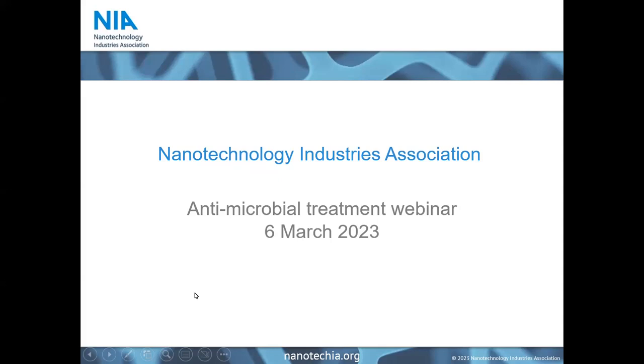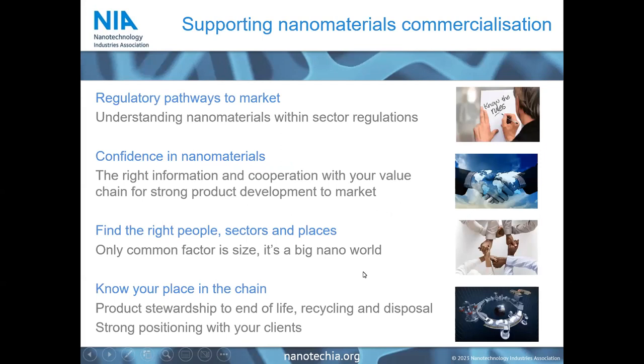Good morning or good afternoon, everyone, depending on where you're joining us from, and welcome to this monthly webinar organized by the NIA. Today's topic is antimicrobial treatment, and we will dive into the topic in just a moment, but I wanted to take a minute before that to introduce NIA and what we do.